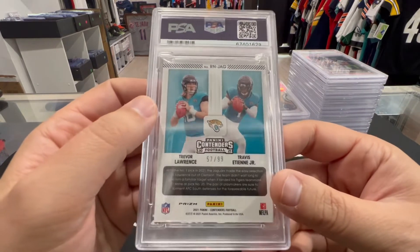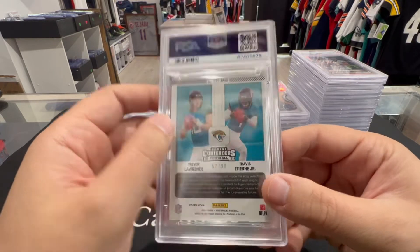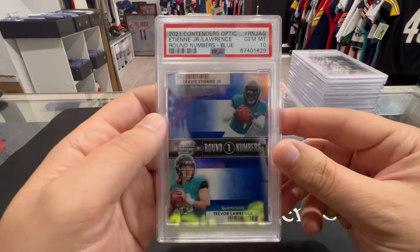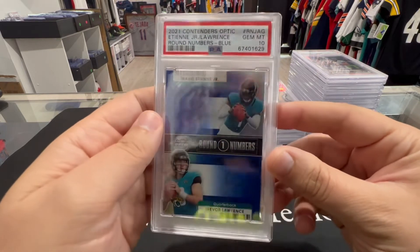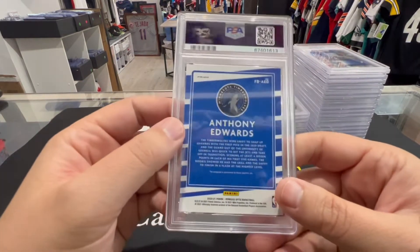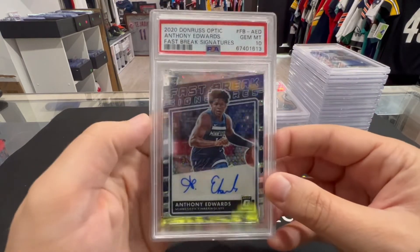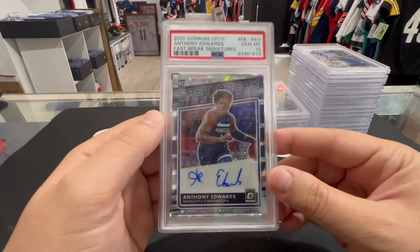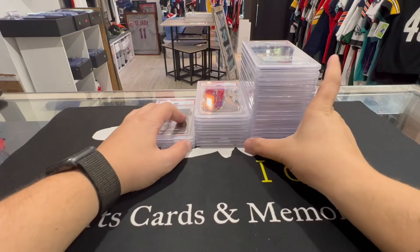Next up we have a Trevor Lawrence and Travis Etienne to 99 Contenders Optic blue — PSA 10. Round numbers from Contenders, pretty card, take that 10 all day. And then we have an Anthony Edwards auto — PSA 10, Fast Break Signatures. Look at that beautiful card.